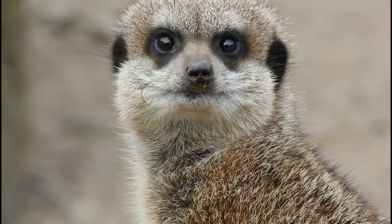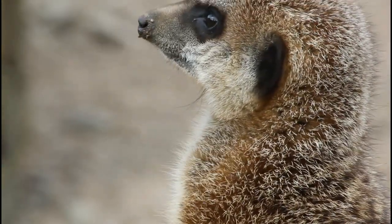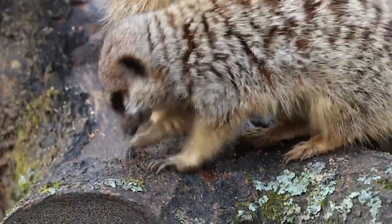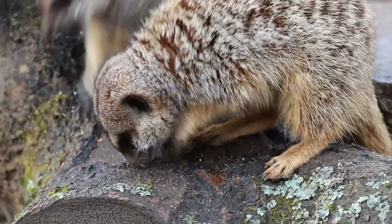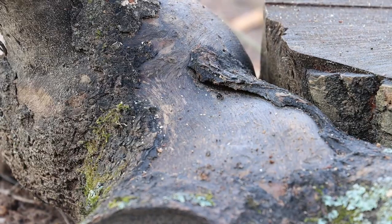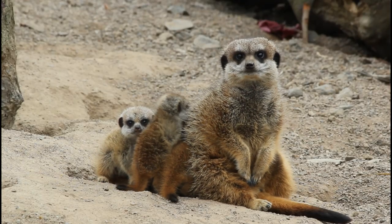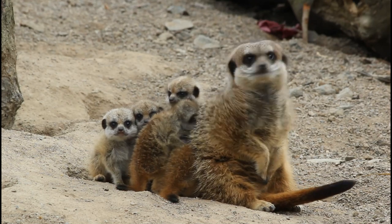Like raccoons, they have black patches around their eyes which act like sunglasses to prevent the sun burning their eyes. Meerkats have really long front claws which are perfect for digging. They dig massive complex burrows that can house up to 50 meerkats. At night time, they sleep on top of each other to conserve heat in their burrow.